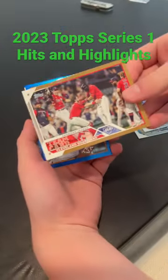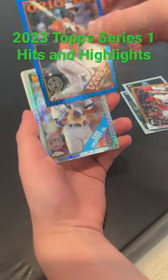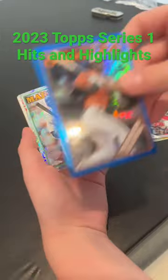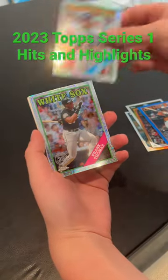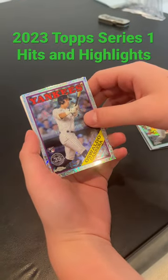So we got the Bobby Witt Rainbow Foil, which was pretty sweet, Cleveland Indians Gold Team Card, and then we got our Mojo. We got a nice Orioles rookie — not the big rookie, but not too bad. Then we got Griffey Jr., Frank Thomas, a couple Hall of Famers, and a nice rookie of Oswaldo Cabrera.